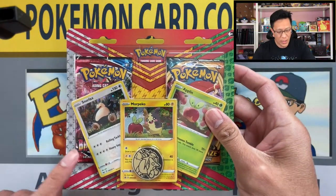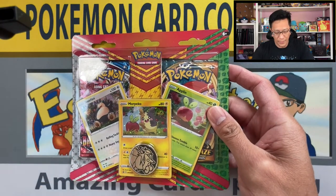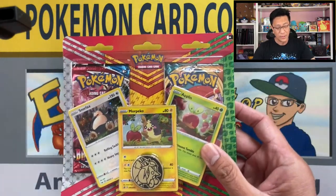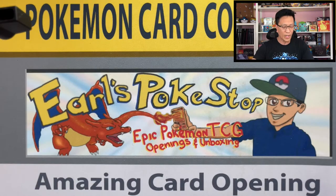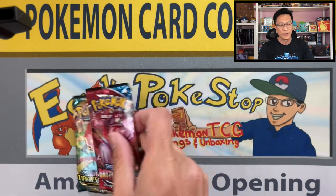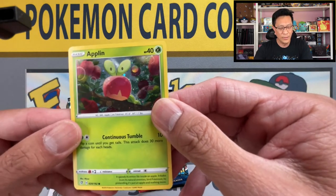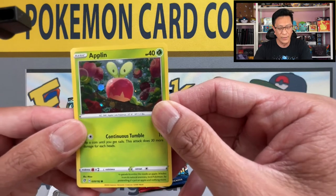Welcome back guys, let's start cracking into this first blister pack and see what's in store. We got the Snorlax, Morpeko, and Applin promo cards, and we got a coin. I found these in Barnes and Noble and at Target — they are still limiting people to two products, so I grabbed a couple from each.